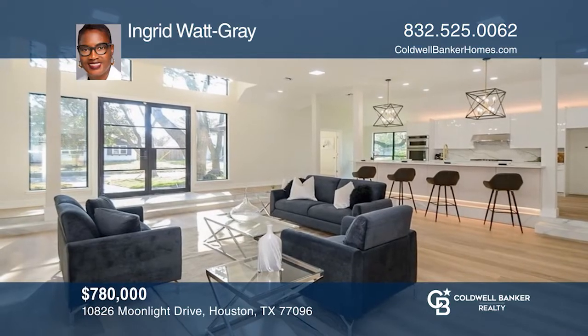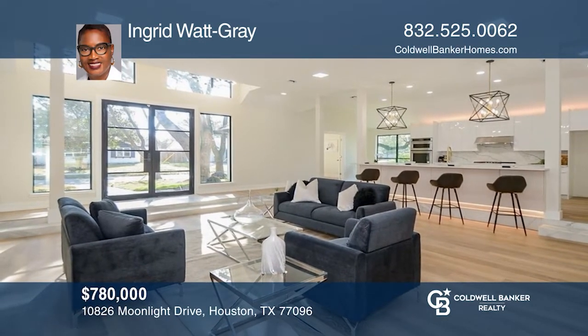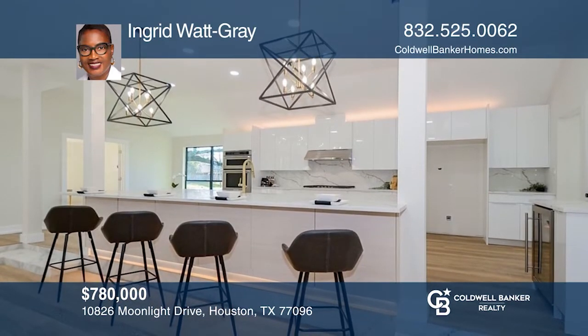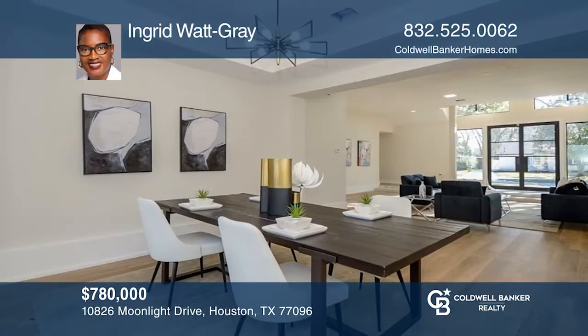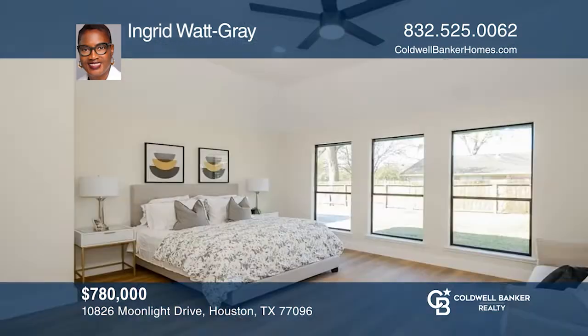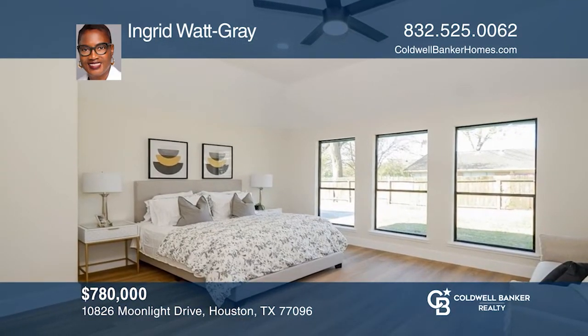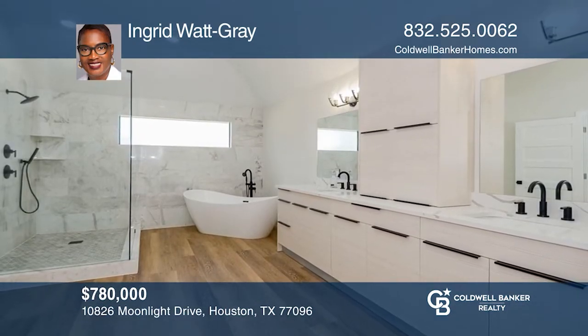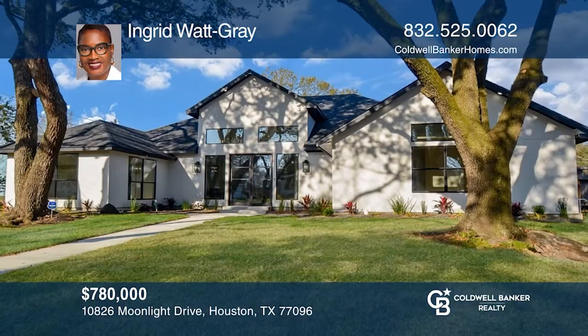This beautiful home was renovated from the slab up. Featuring a grand marble entry that leads to a sunken living area with a stunning marble fireplace and dining room with coffered ceiling. A Euro-style gourmet kitchen boasting high-end KitchenAid appliances and so much more. Schedule your private showing today. Don't wait. Schedule a tour with Ingrid Watt Gray before it's too late.